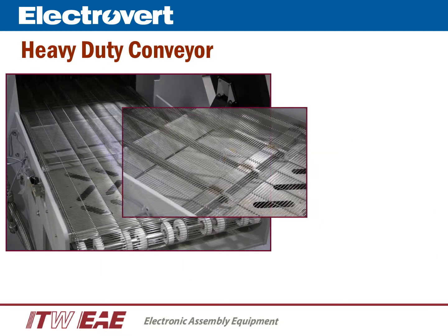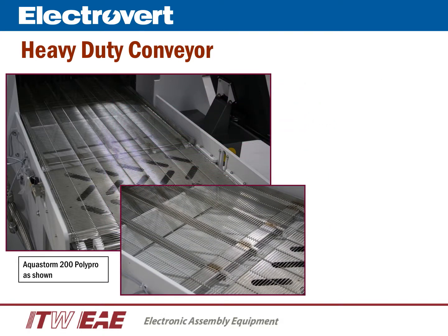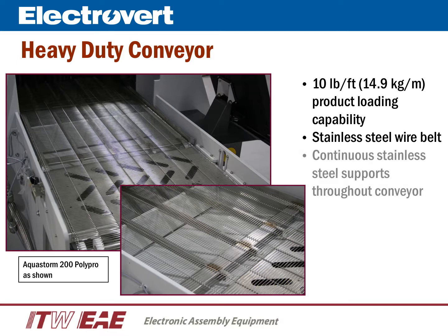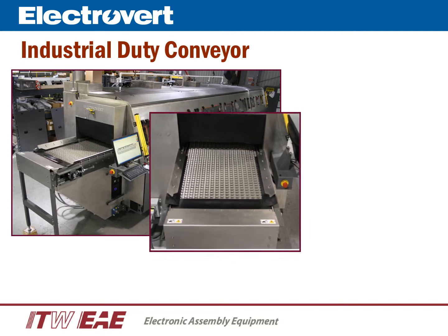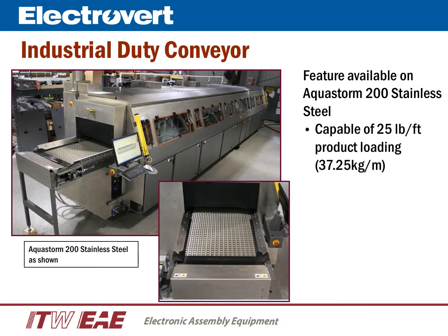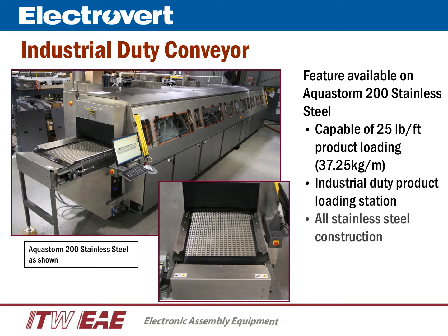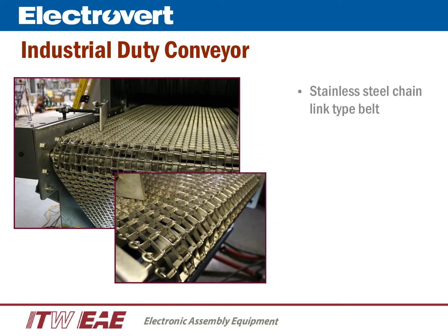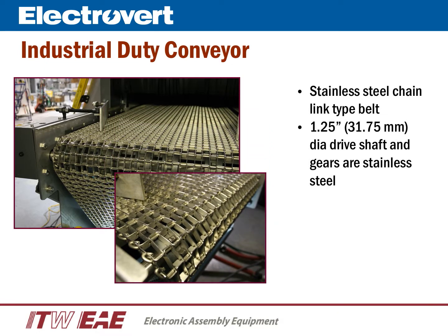The industrial in-line cleaning series is available with two types of conveyors. First is the heavy-duty conveyor with a product loading capability of 10 pounds per foot, utilizing an all-stainless steel wire belt with continuous stainless steel supports throughout the entire conveyor. The Aquastorm stainless steel is also available with an industrial duty conveyor, which has a product loading capability of 25 pounds per foot. It includes an industrial product loading station and is all-stainless steel construction, using a stainless steel chain-link type belt driven by a one-and-a-quarter-inch diameter drive shaft.